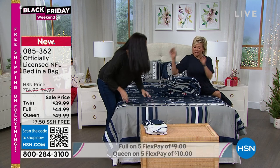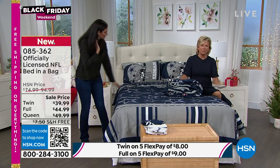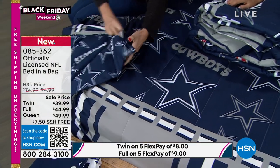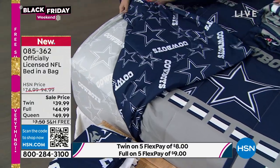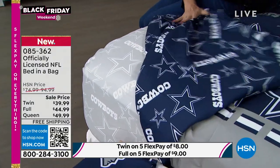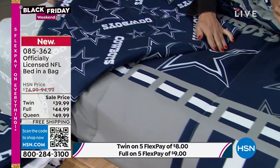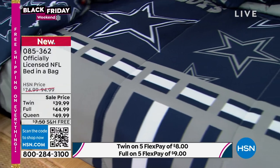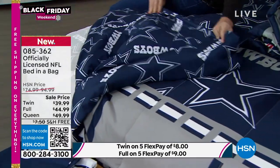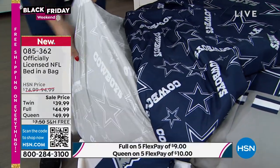What a fun way to just display your team spirit. If you've got somebody at college and you want to give them a little bit of creature comforts from home, maybe this is something you send up to them. We do have the twin, the full, and the queen. Our regular retail is between $75 and $100, so to do these at these sale prices, it is seriously the best time to ever consider doing them, especially as the season is getting down to crunch time.